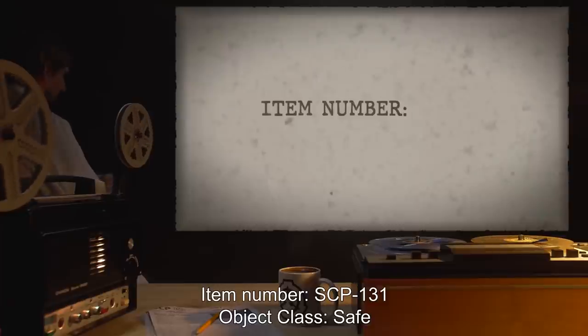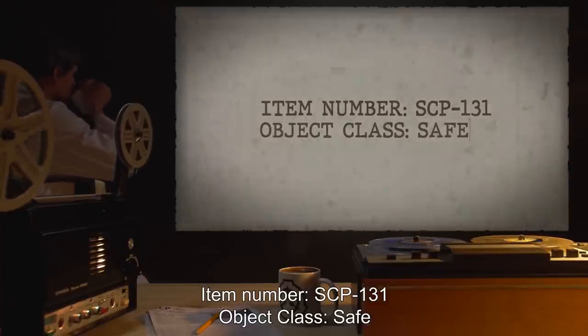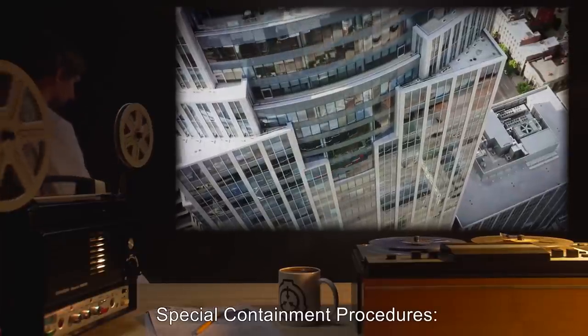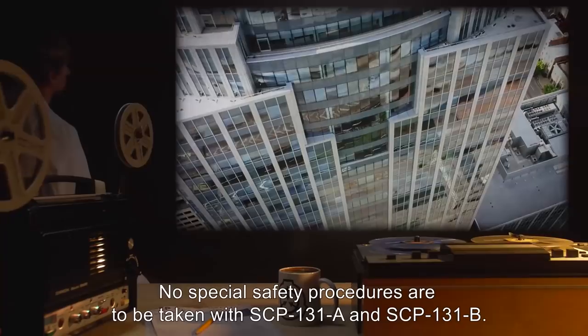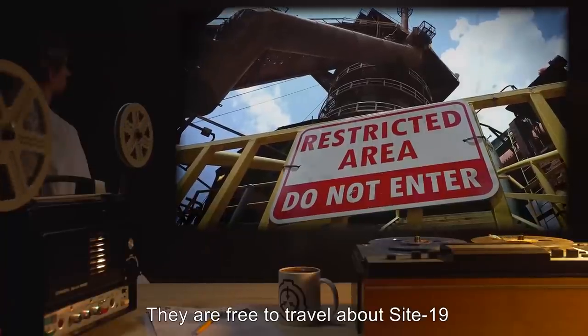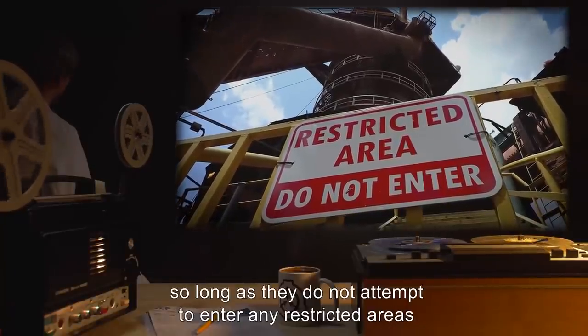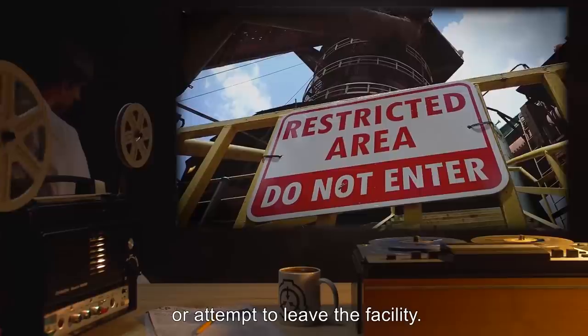Item Number SCP-131. Object Class: Safe. Special Containment Procedures: No special safety procedures are to be taken with SCP-131-A and SCP-131-B. They are free to travel about Site-19, so long as they do not attempt to enter any restricted areas or attempt to leave the facility.